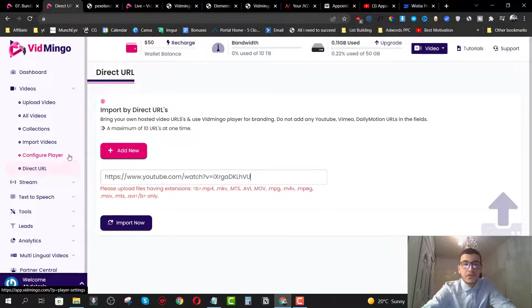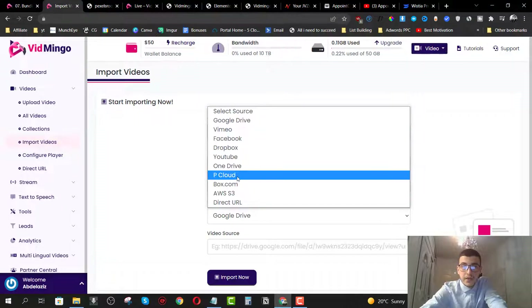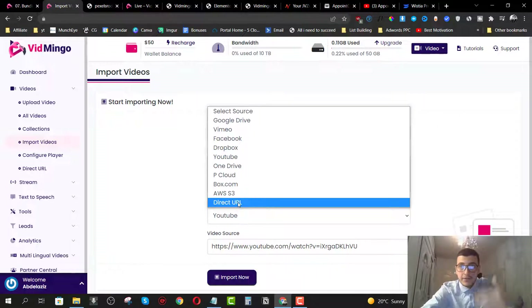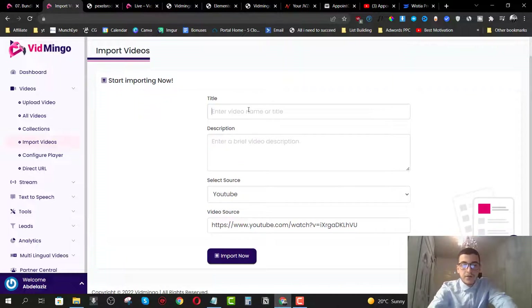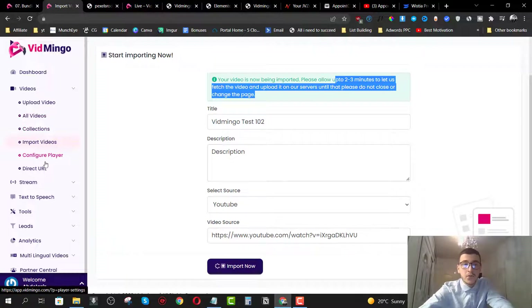They actually have a feature for uploading videos directly from YouTube. When I click on import, you need to go to import videos and choose the YouTube feature specifically — that's why it didn't work when I clicked on direct link. The direct URL option is for other sources, not YouTube. To import from YouTube, let me type in the video name and description, click on import, and it will take two to three minutes to import the video to my library.